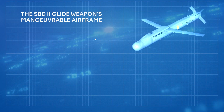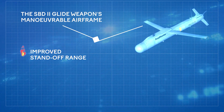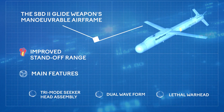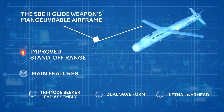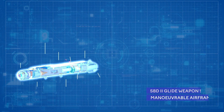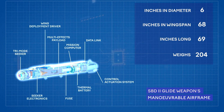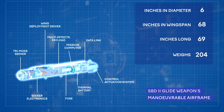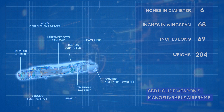The SDB-2 glide weapon's maneuverable airframe and deployable wings provide an improved standoff range. It has three main features: tri-mode seeker head assembly, dual waveform, and a lethal warhead. The bomb measures 69 inches long, 6 inches in diameter, and 68 inches in wingspan and weighs in at 204 pounds. As a result, aircraft can carry several Stormbreaker bombs.